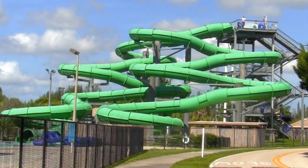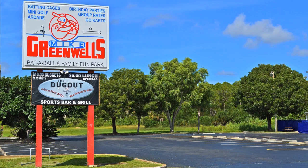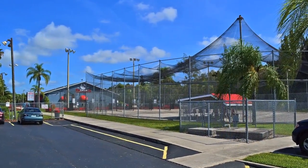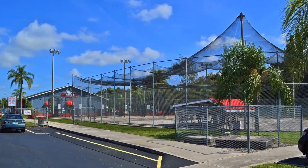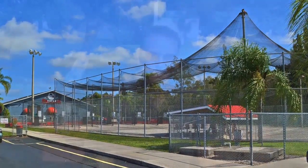On one ride you head straight to a splashdown; on another you twist and turn your way through an enclosed slide. There's also Mike Greenwall's Battle Ball and Family Fun Park, which features miniature golf, an arcade room, go-kart tracks, a paintball battlefield, and batting cages.